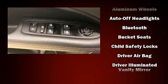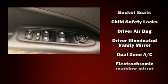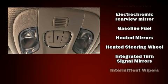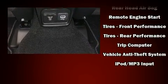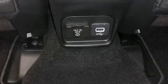Jeep ensures the safety and security of its passengers with equipment such as head curtain airbags, front side impact airbags, traction control, brake assist, anti-whiplash front head restraint, a panic alarm, and four-wheel disc brakes with ABS. Electronic stability control ensures solid grip atop the road surface, no matter how challenging the driving conditions.